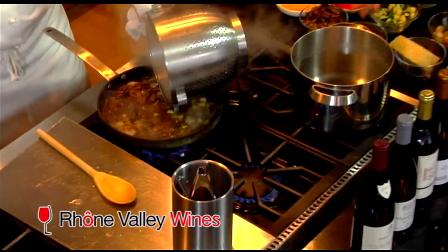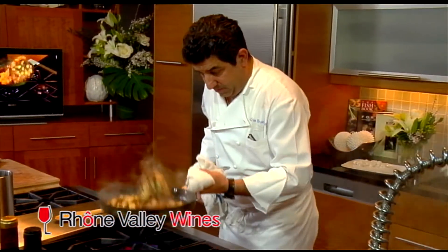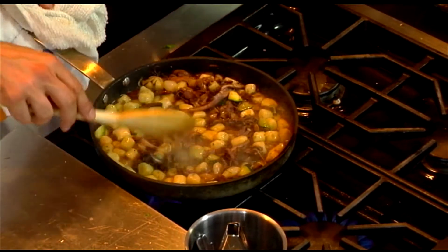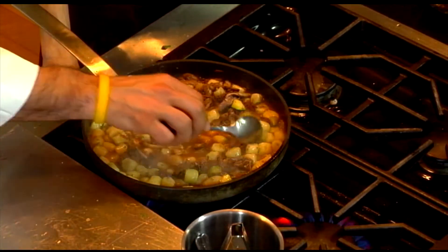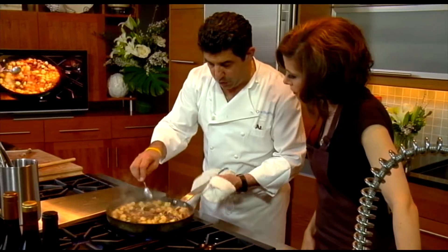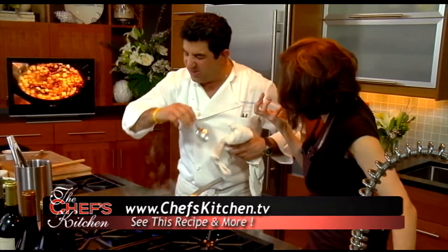We're going to take that gnocchi and add it here. Right here — this is key. See how the sauce is now, before it comes back up to a boil, it doesn't have that nappe yet — it's more like a jus. Now the starch from the gnocchi will start to release and the sauce will start to coat the pasta nicely, so when you get the pasta you're getting it with the sauce. Everything comes together right here.